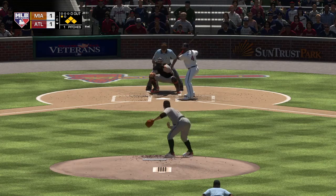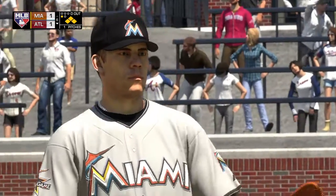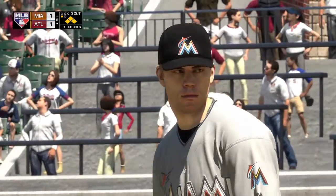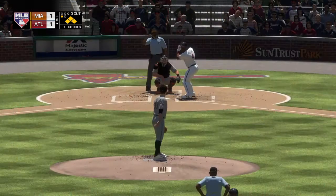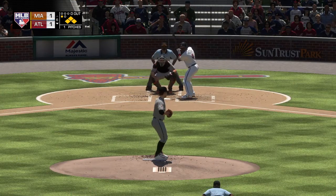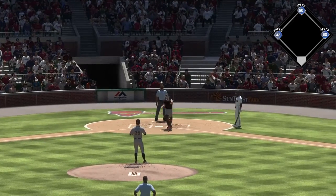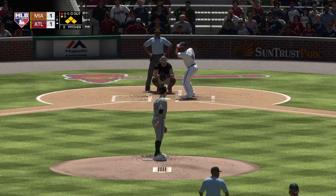Here's Brandon Phillips. He'll take a look at a slider that finds the zone for strike one. 0-for-2 for him to this point. Here's the 0-1 pitch — in the dirt, blocked behind the plate. Runners will stay put. The count evens at 1-1.